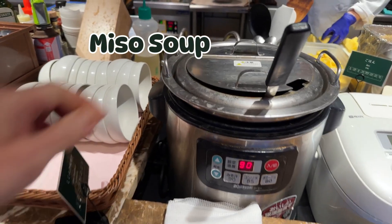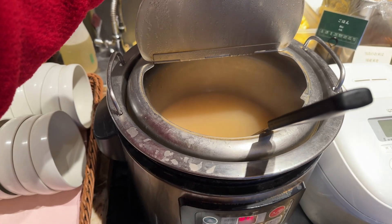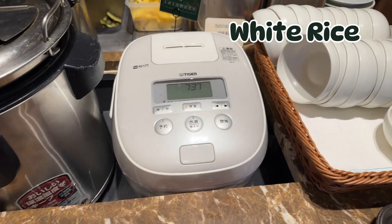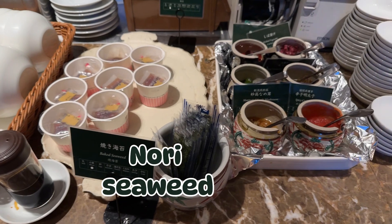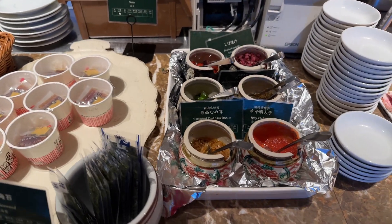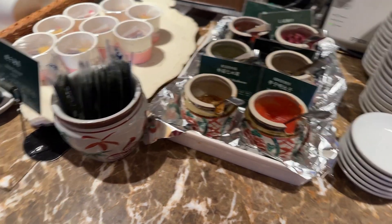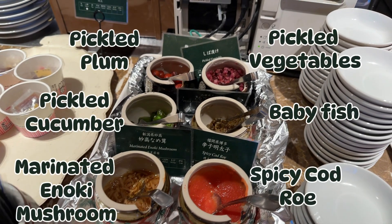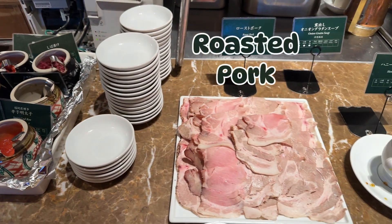And here's miso soup. The ingredient in the miso soup was different each day — they had a vegetable day and also a cutlet fish day. They have white rice, natto, nori seaweed, and some pickles that go along with the rice. The pickles included pickled plum, pickled cucumber, mushroom, vegetable, cod roe, and fish.